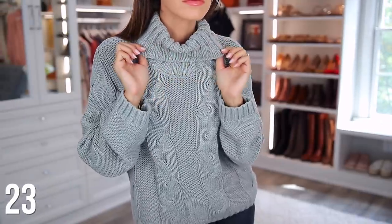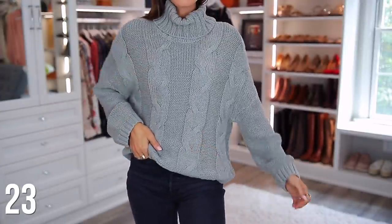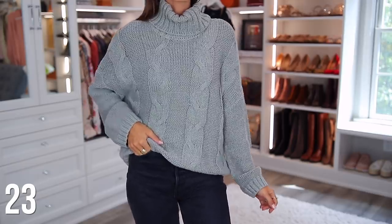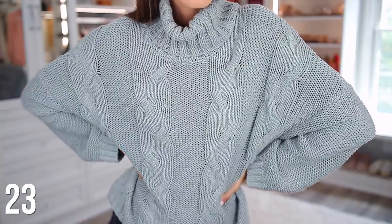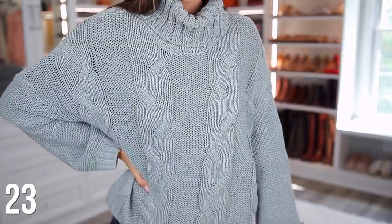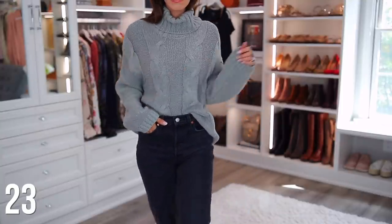If you want more of a traditional turtleneck sweater, this one is really great. I've had this one for a few years now and it's still going strong — it's definitely a bestseller. Sweaters can be so expensive, usually between like $50 to $90, sometimes over a hundred dollars, but all of the options I've been sharing in this video are priced right around 30 bucks.